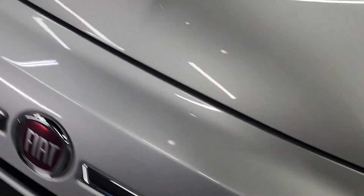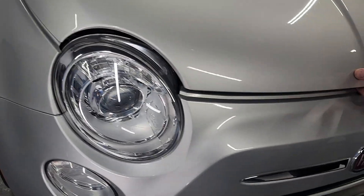Headlights are crystal clear. Let me start it up for you real quick.